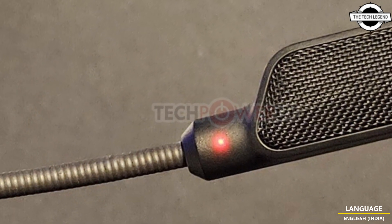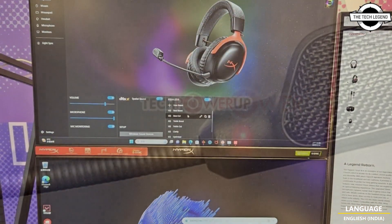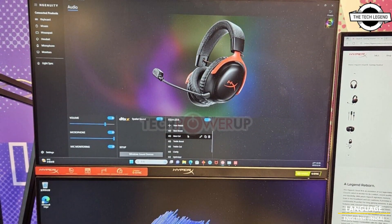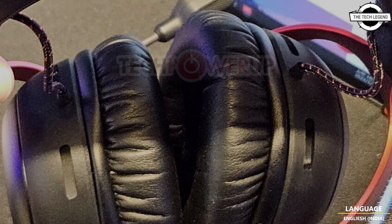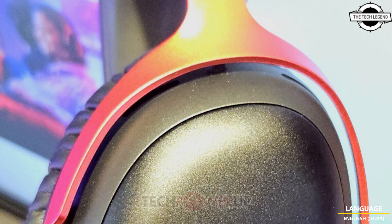The headset builds on the characteristics that made the HyperX original Cloud popular — comfort during lengthy gaming sessions. The company is using an upgraded earcup design, a newer generation of memory foam, and a premium laser-cut finish. It uses 53mm neodymium drivers.